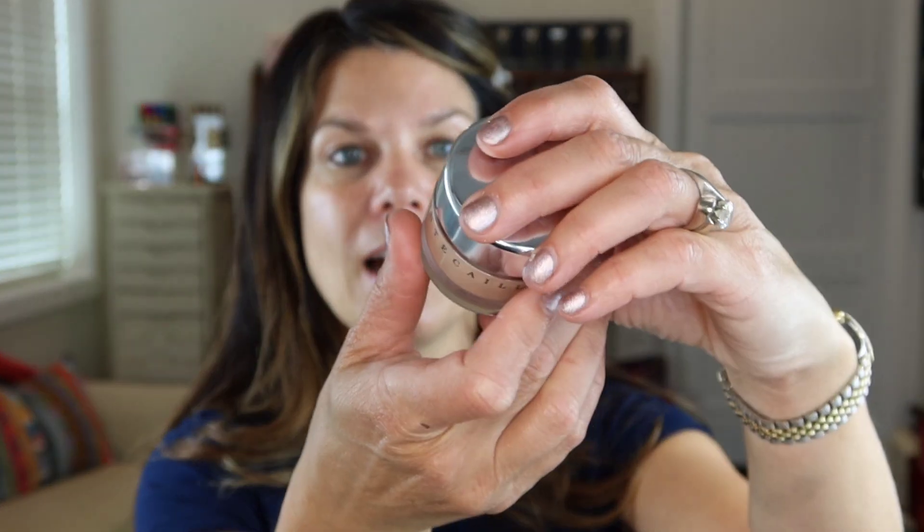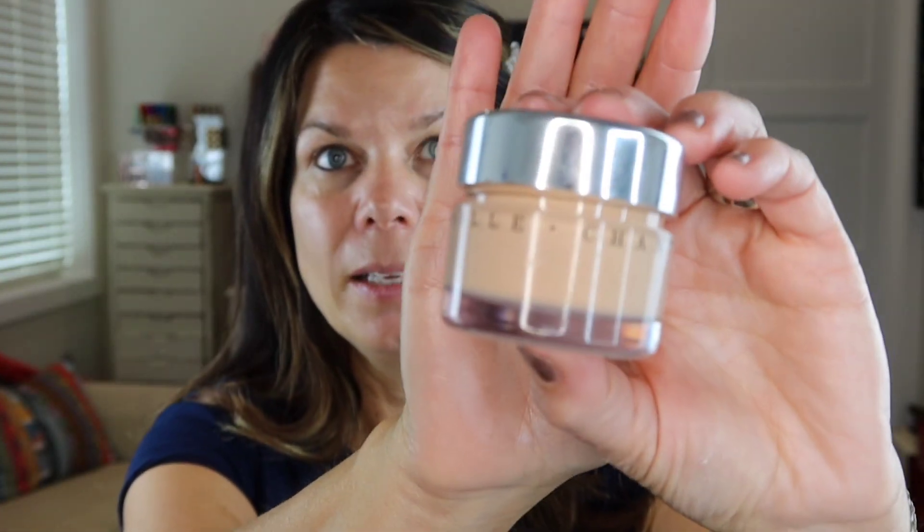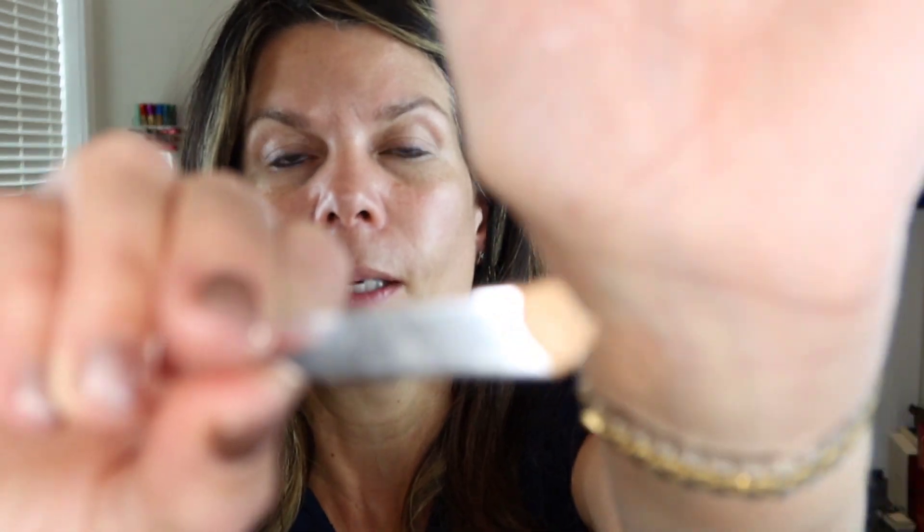So I'm going to go in with my Chantecaille Future Skin in Vanilla. That shade works well for me, getting well used. I'm going to just dot this a little bit here, a little bit there. It is absolutely delightful — that gel formulation feels light. It definitely helps even out the skin tone, is blurring. It's a lovely foundation.